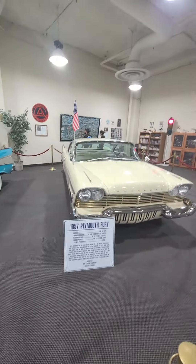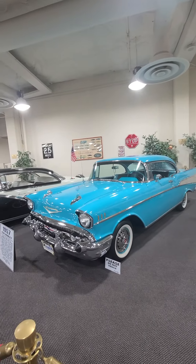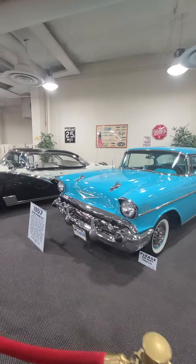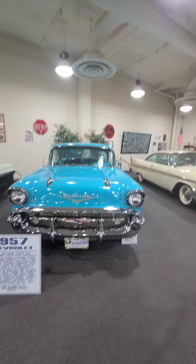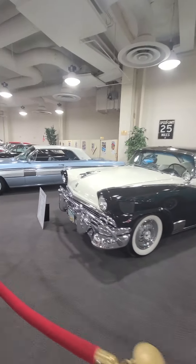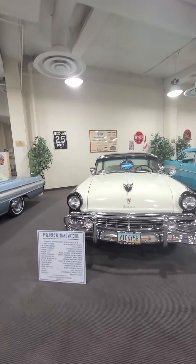'57 Plymouth Fury. '57 Chevrolet. Let's see. Fairlane.